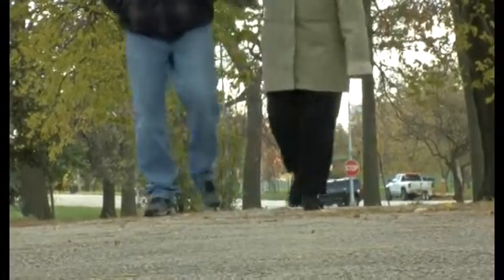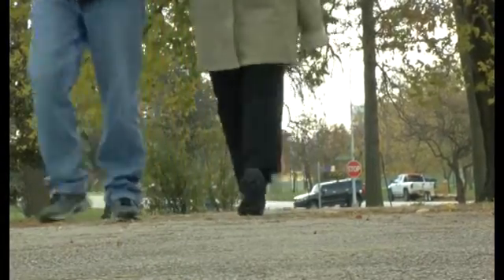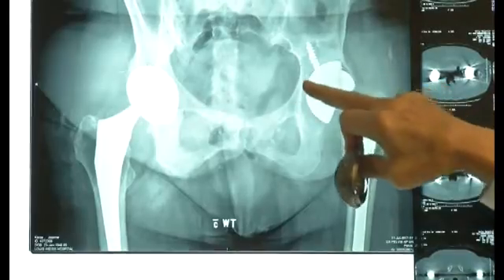She had her hip replaced and resumed life. 22 years later, the pain was back. And then I really started having a lot of pain, significant limping. One leg had become noticeably shorter than the other — probably about an inch and a half. Her replacement was failing.